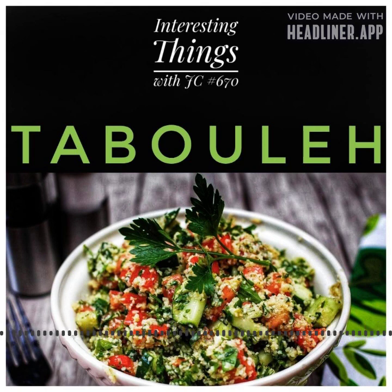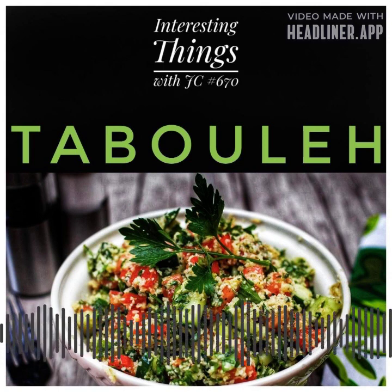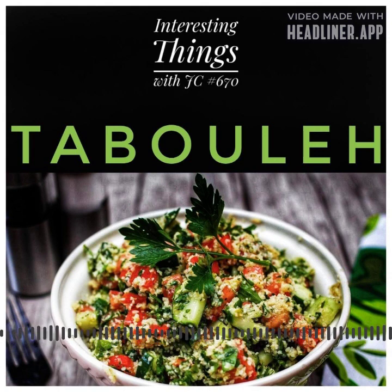The dish is made by finely chopping parsley, mint, tomato, and onion, and mixing them together with soaked bulgur wheat. The salad is then dressed with a mixture of lemon juice, olive oil, salt, and pepper.